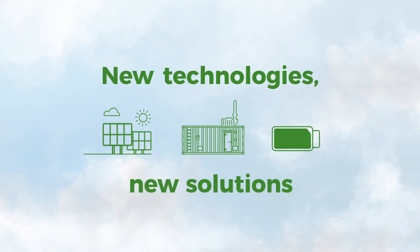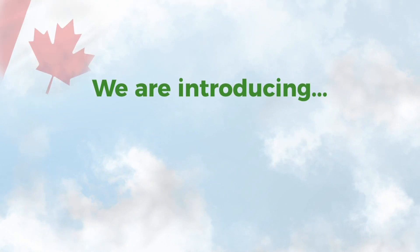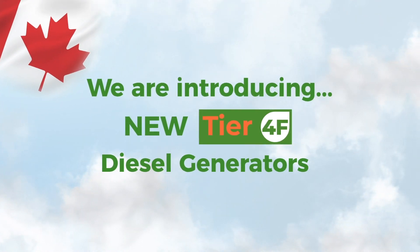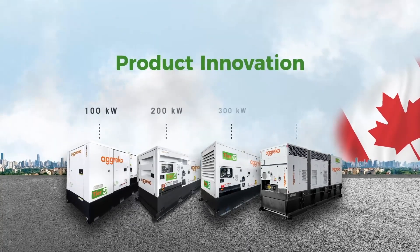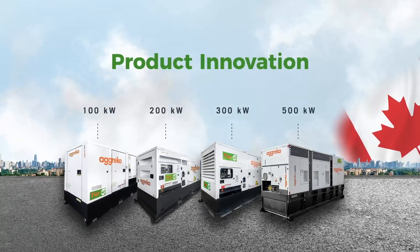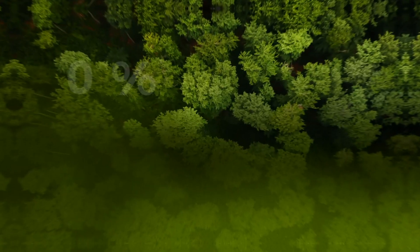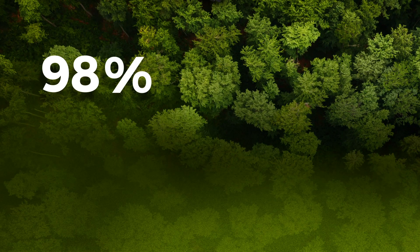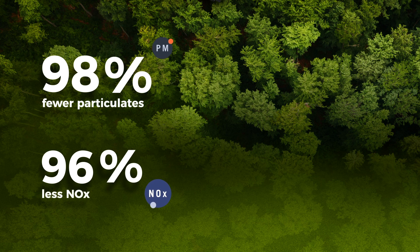We are introducing our new product line of Tier 4 Final diesel generators. Using advanced multi-phase exhaust treatment, our Tier 4 Final generators emit 98% fewer particulates and 96% less nitrous oxide than older models.